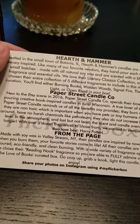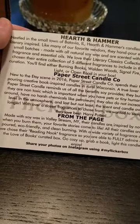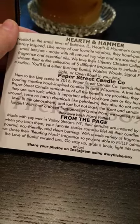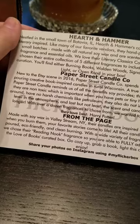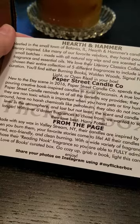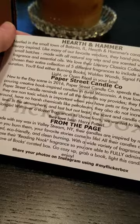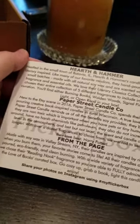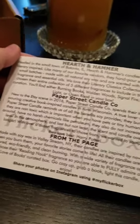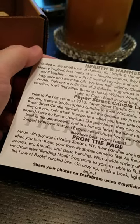New to the Etsy scene in 2016, Paper Street Candle Company spends their time hand-pouring creative book-inspired candles in rural Wisconsin. A true lover of soy wax, they remind us of all the benefits soy provides: candles burn cleaner, are non-toxic — which is important when you have pets or tiny humans — contain no harsh chemicals like petroleum, and do not increase CO2 levels. The scent and candle overall lasts longer. With over a dozen fragrances, their fan favorite is Harry Potter.